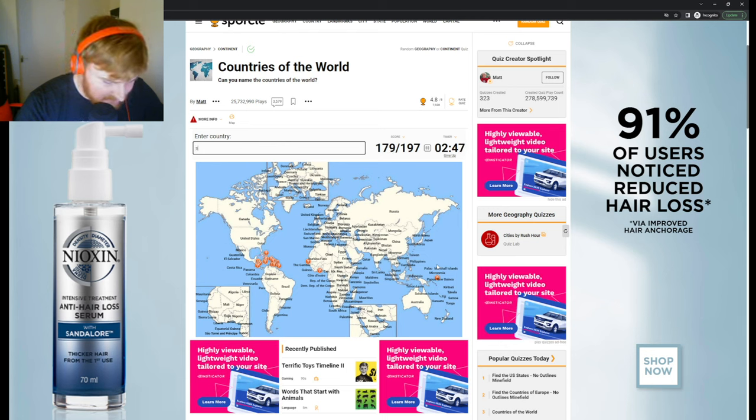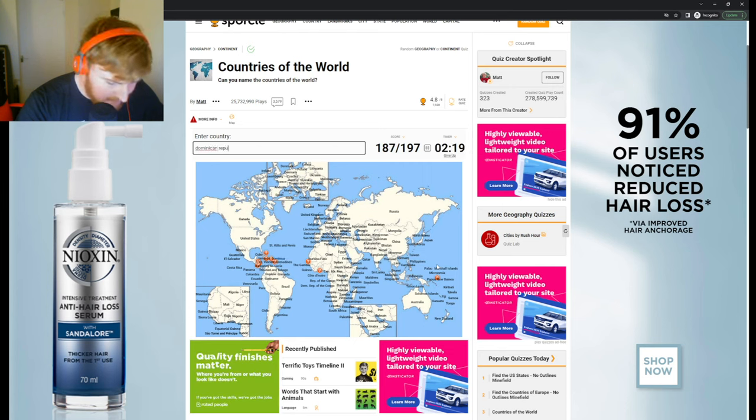Now we've got very few left. Cuba, St. Kitts and Nevis — these are all hard to type. St. Lucia, St. Vincent and the Grenadines. Trinidad and Tobago. Jamaica, Barbados, Grenada, Dominica, Dominican Republic, Haiti. We need to get above 190. Bahamas. Belize — missed Belize. Let's go, 190.